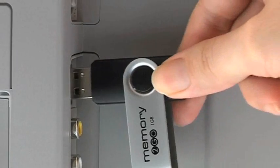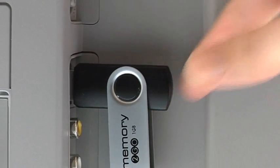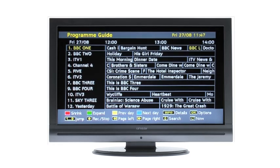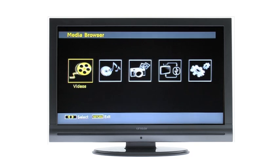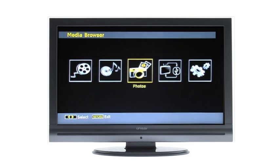Simply connect your chosen USB device and switch the TV on. Enable the USB record feature and you're ready to capture programs onto your external device. You can even access your photos and music via the TV, just as you would on your PC.